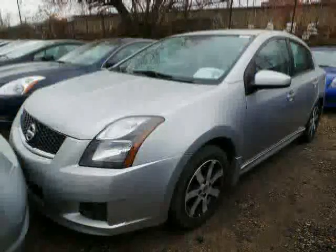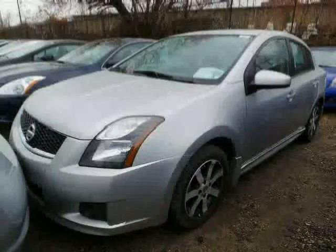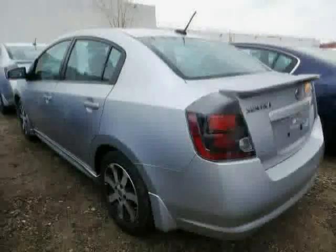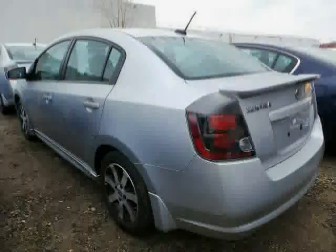CD player, rear head air bag, air conditioning, and pass-through rear seat. Driven with care for 39,664 miles, makes this Sentra an easy choice for you.